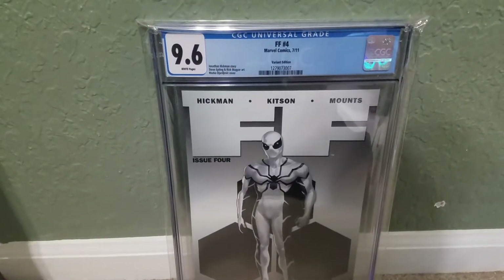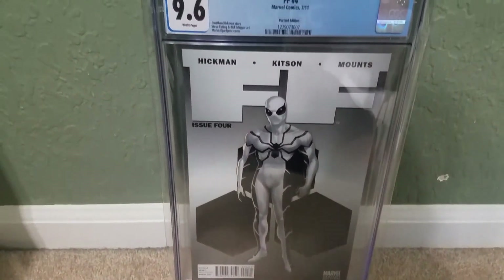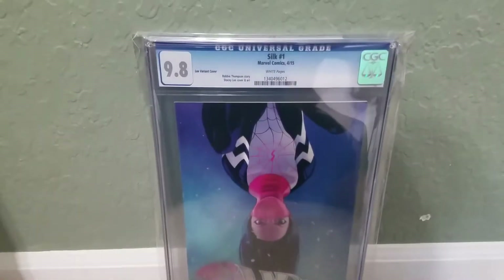FF number 4 — it's a modern variant, it's a 1-in-50. Spider-Man joins the Future Foundation costume. It's going to be hard to do all these books. I'm going to run out of spots to put them.